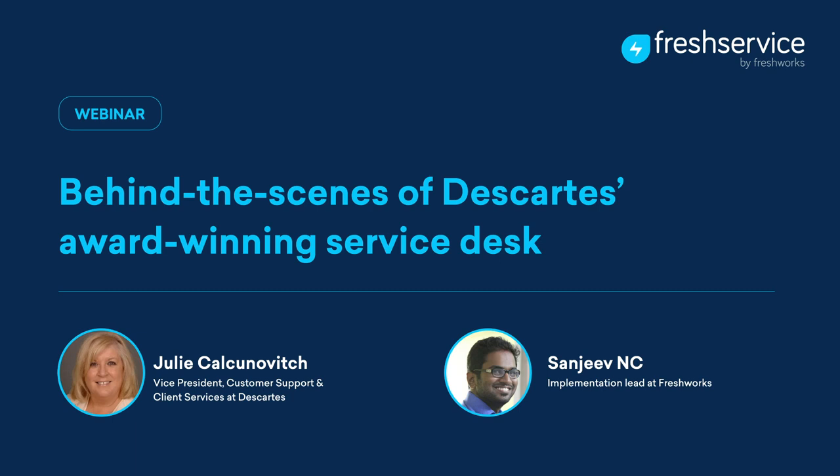Hello, good afternoon, good evening, and good morning if you're joining us from a different part of the world. My name is Sanjeev and I'm part of Freshworks, and happy to invite you and happy to host the webinar on behind the scenes of Descartes' award-winning service desk.